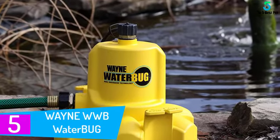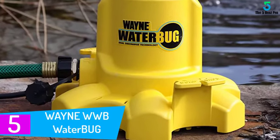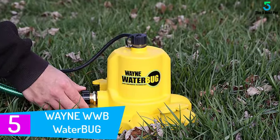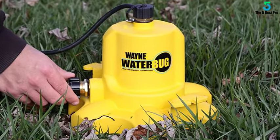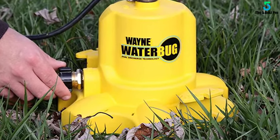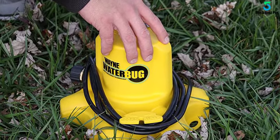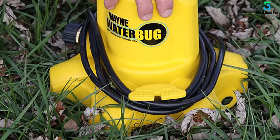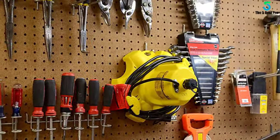Starting at number five: the Wayne WWB Waterbug Submersible Pump. If you have a flooded basement, farm, boat, or stock tank, this is a quintessential preference for you. The flow rate of 1,257 gallons per hour makes it a perfect option for pumping out water. It is also advisable for pumping water from narrow circumstances, and its USA-built quality makes it a trusted choice.